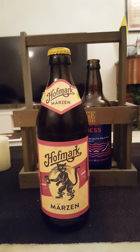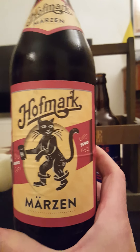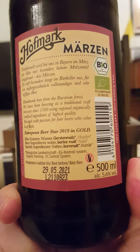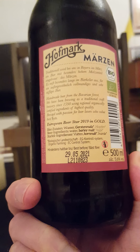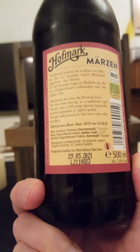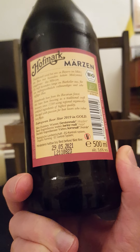That wonderful beer tradition from Germany. We are going to Hofmark Brauerei out of the region of Bavaria, and tonight we're taking a look at their Märzen, coming in at 5.6% ABV in a 500ml bottle. Handmade from the Bavarian forest — they have been brewing as a traditional craft brewery since 1590 using regional, organically certified ingredients of highest quality. Brewed with passion.